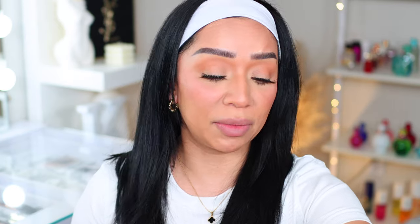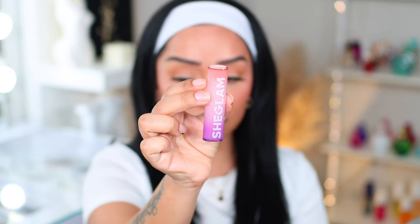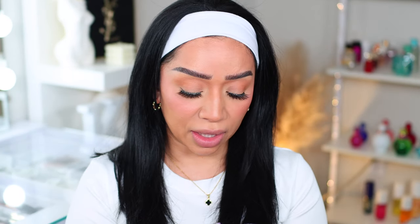So like I mentioned, She Glam just released 12 beautiful shades in their high shine lip gloss or lipsticks. We're going to swatch them as well as try them on — I don't know if I'll try all of them, but I'll do my best. First of all, the packaging is super cute. We already know She Glam is that girl when it comes to packaging — they have definitely stepped up.